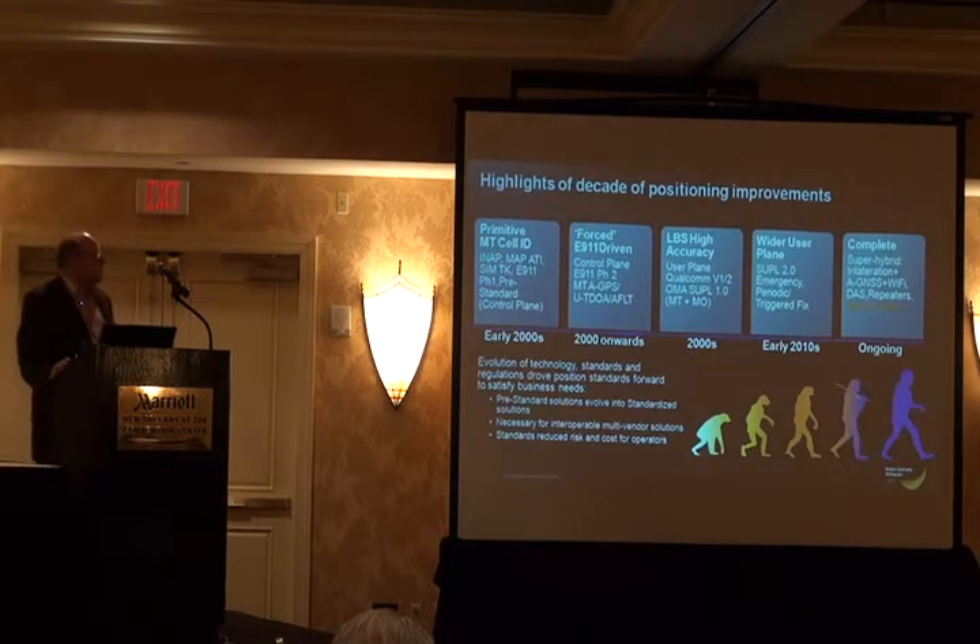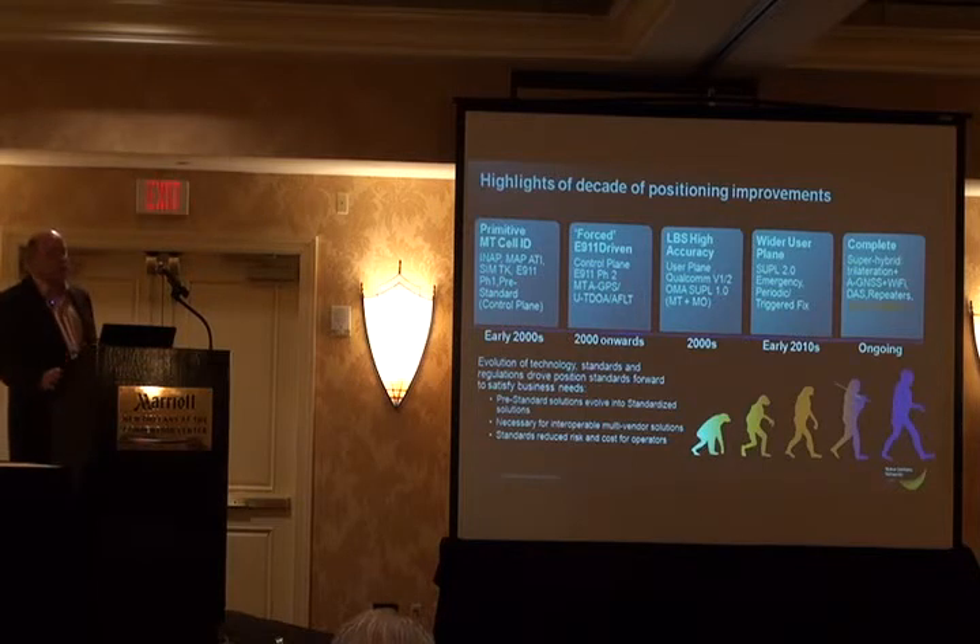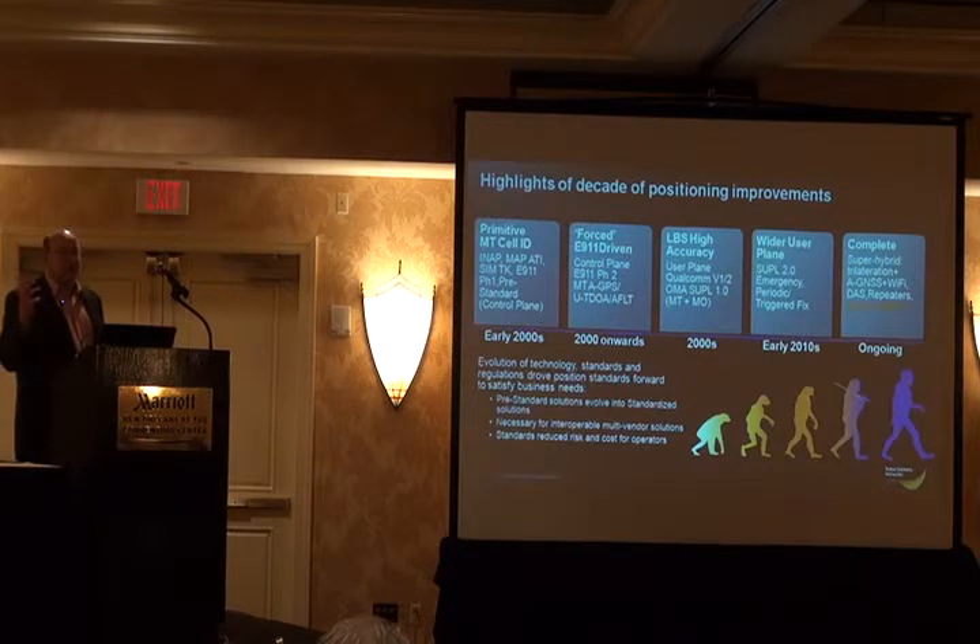Looking at my career in location, in the very early days, in the early 2000s, we were just talking about cell ID-based positioning. There weren't that many standards at the time. We were extending protocols like INAP to retrieve cell IDs during a call setup, and we were extracting cell ID from devices using the SIM application toolkit. There was the very early FCC phase one positioning, which is basically cell ID-based, and it was all control plane in those days.